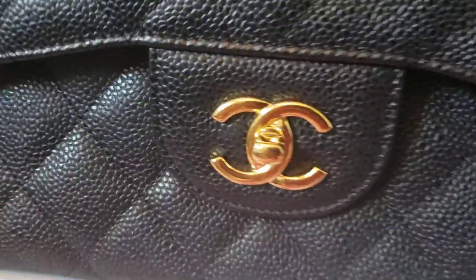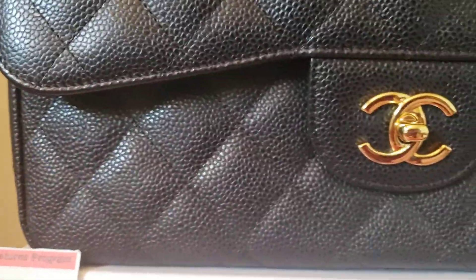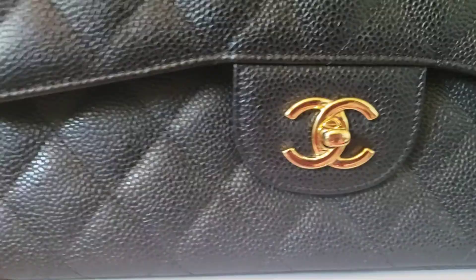Now we go to the close-up. You can see it has some scratch on the buckle, but apart from that, the bag is almost in new condition. It still smells like new leather.